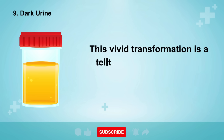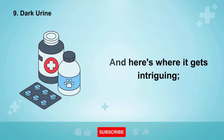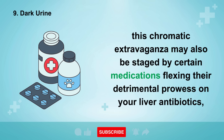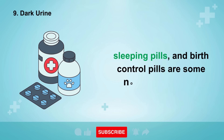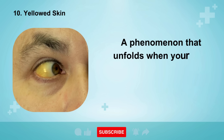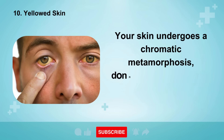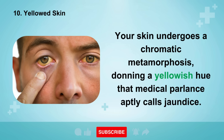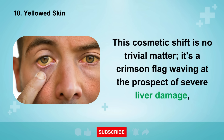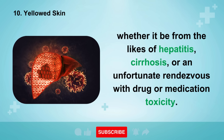This vivid transformation signals that your liver isn't processing pigment properly. Certain medications can also cause this, including antibiotics, sleeping pills, and birth control pills. Sign number ten is yellowed skin — a phenomenon that unfolds when your liver falters in sieving bilirubin from your bloodstream. Your skin takes on a yellowish hue that medical parlance calls jaundice. This is a serious warning flag of severe liver damage, whether from hepatitis, cirrhosis, or drug and medication toxicity.